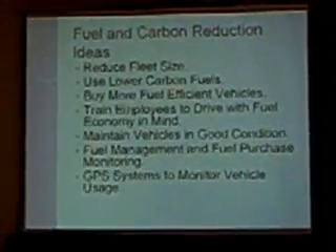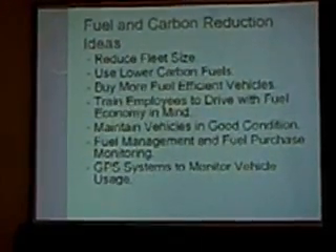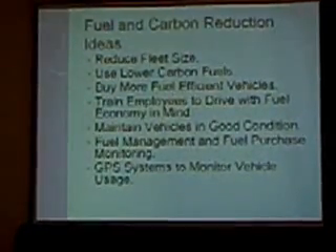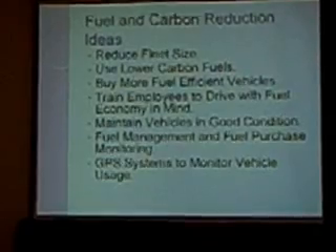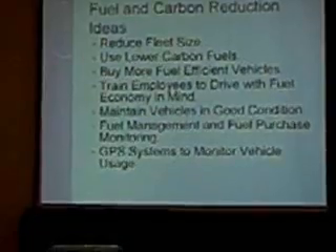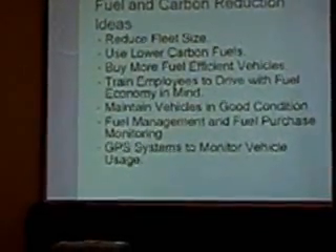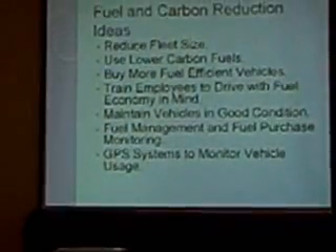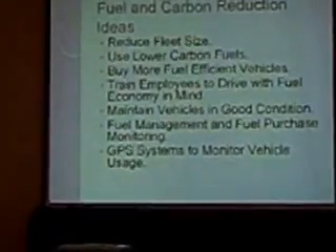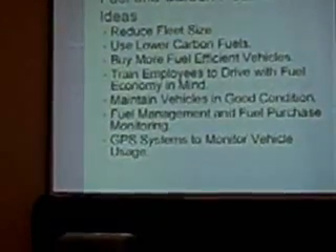Really important to me as fleet manager is to use lower carbon fuels. Natural gas is, I think, other than hydrogen — because hydrogen has no carbon — probably the lowest carbon fuel there is. It's a really unique molecule with four hydrogens, and that's really all we're after anyway — the hydrogen. The carbon is just a carrier of the hydrogen.